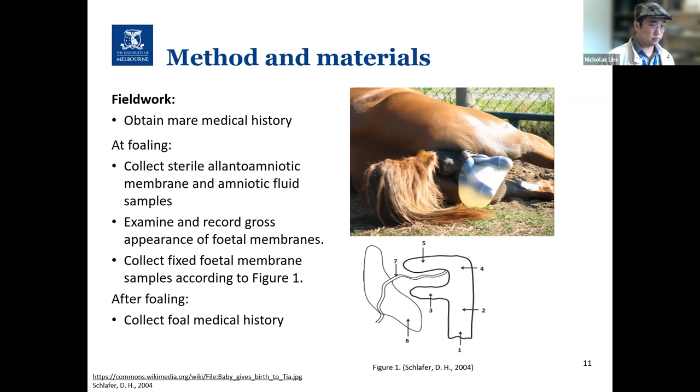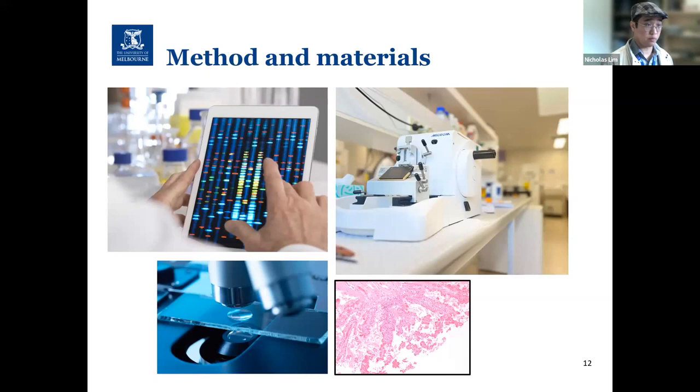I will then send the sterile samples to my supervisor Professor James Gilchrist in Parkville for microbiome analysis. The formalin-fixed samples will be processed through the Veterinary Histology Laboratory service onsite here in Werribee. After processing, I will examine sections under the microscope and describe and record any histological changes. We will then combine the gross, histologic, and microbiome data for analysis, hoping to find correlations between gross and histologic changes, and between aberrations in the microbiome and any gross or histologic findings.